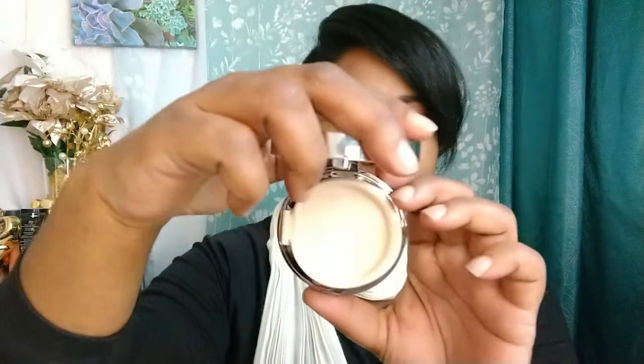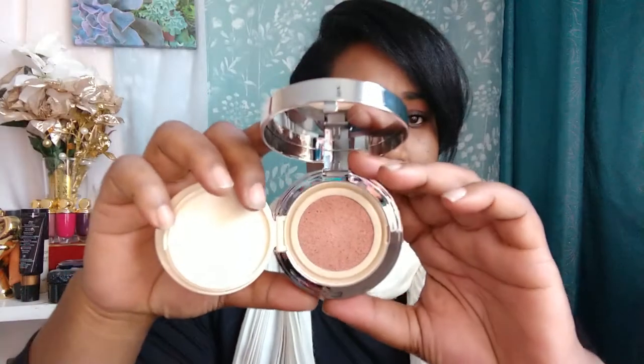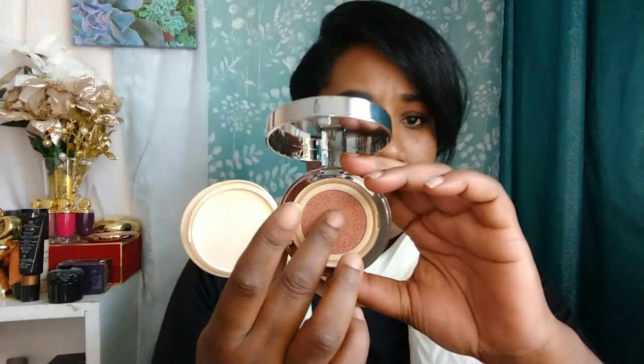I haven't even opened these yet, so this looks like every other cushion compact you've ever seen. These are called the Water-Based Liquid Cushion Blush System, and they're just numbered on the packaging. Number one is Rosy Biscuit — I'm not really sure what that means, but we're about to find out. Oh, that's what Rosy Biscuit looks like... okay, I am not pleased with this development.